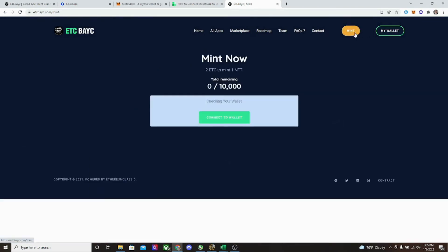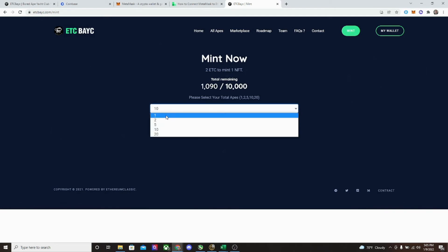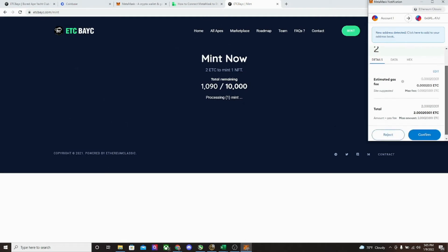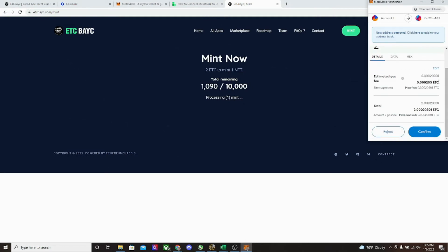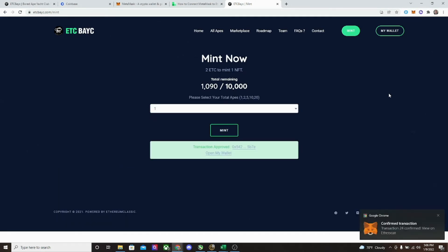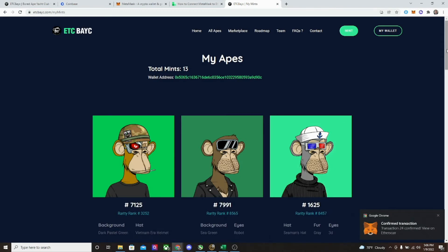We're going to mint one more. Go to mint and you'll see it costs two Ethereum Classic to mint one NFT. There are just under 1,100 remaining and you can select how many you want to mint. We're just going to mint one because I've already minted a bunch. Hit mint, it comes over to your MetaMask asking you to approve. You can see how cheap the transaction fees are for Ethereum Classic compared to regular Ethereum — minuscule amounts of money. Go ahead and hit confirm, and it takes a second to be confirmed by the blockchain. Boom — confirmed in MetaMask.